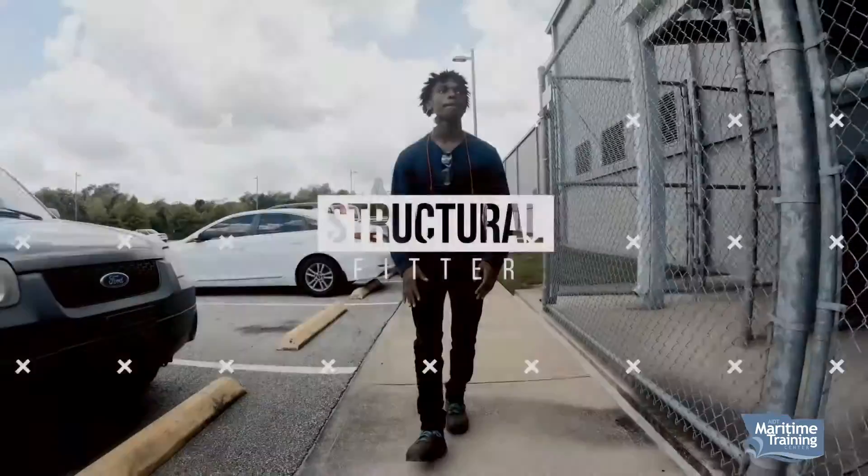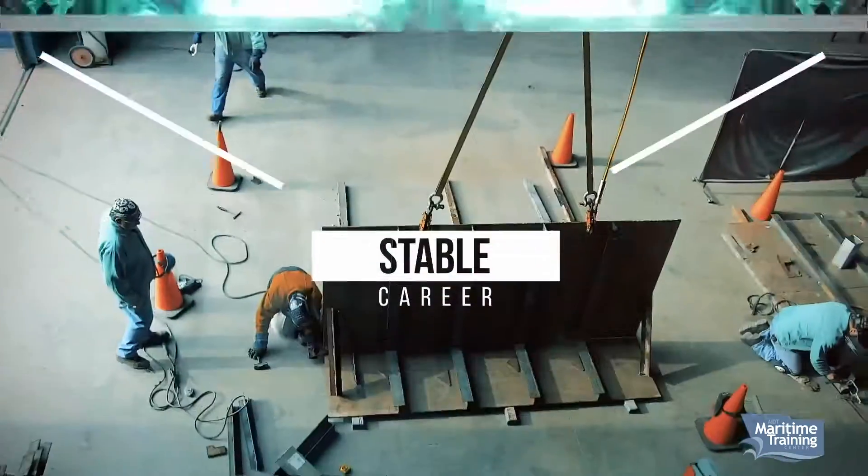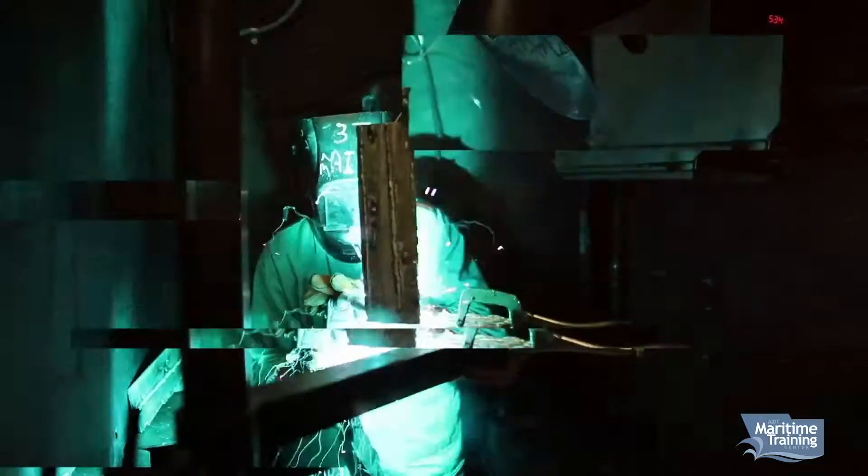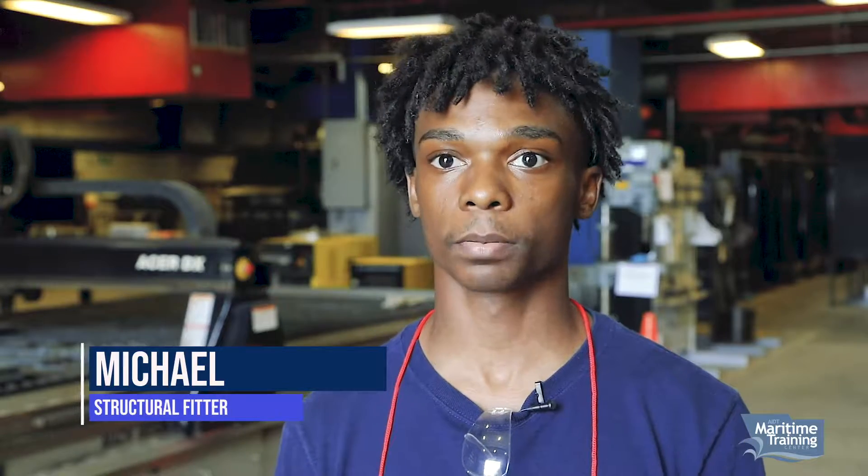My name is Michael, I'm currently 19, and I am a structural fitter. My job is to take the blueprint, cut it, shape it, and fabricate it to the blueprint.